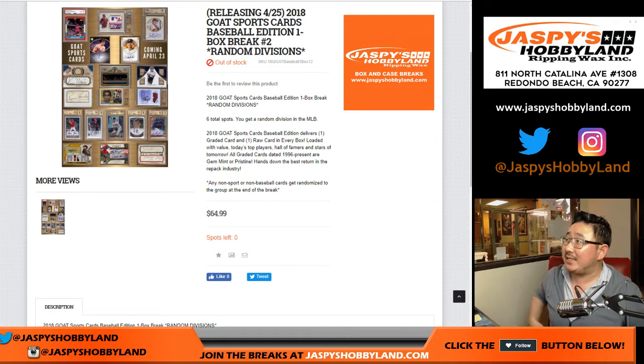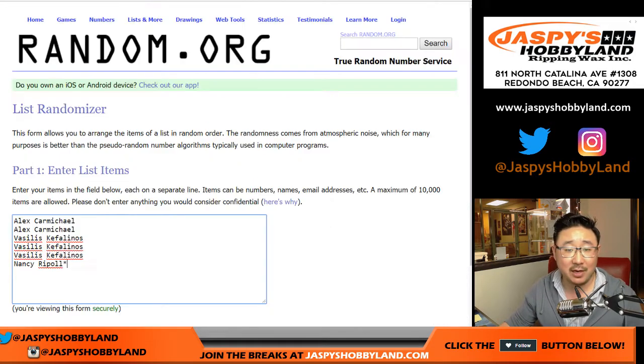Hi everyone, Joe for Jazby's Hobbyland 2018 Goat Sports Cards. One box ran division break number two from jazbyshobbyland.com.